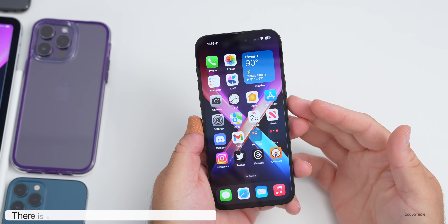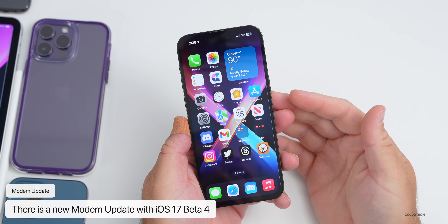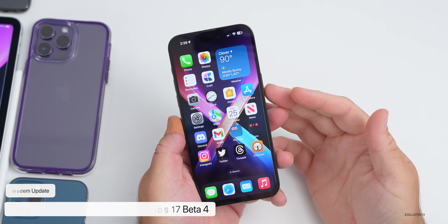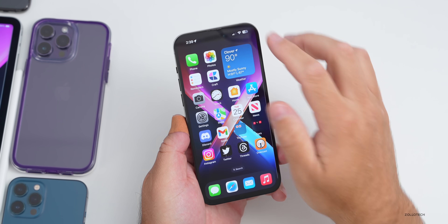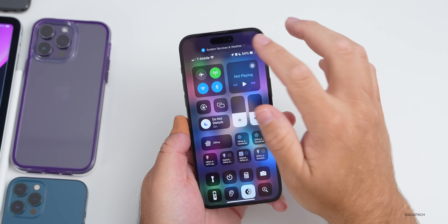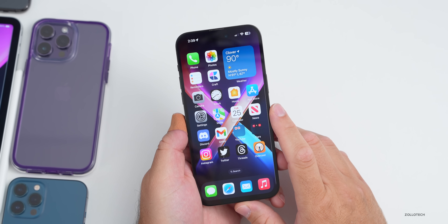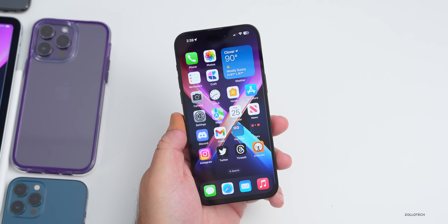The first thing to note is there is a new modem update. If you're updating from beta 3 re-release or the public beta to public beta 2, you should have a modem update, and hopefully that helps with overall connectivity. iOS 17 in general has just been okay in that regard, so hopefully this resolves some of that, but it'll take a few days to know.